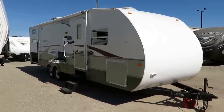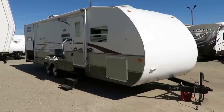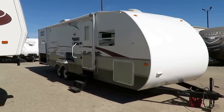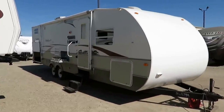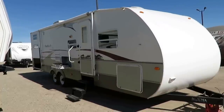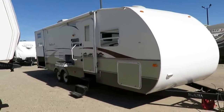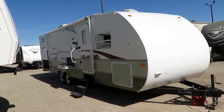Outback 31 RQS here at Halet RV of Coldwater, Michigan. This is a rear quad slide — RQS, get it? Roughly 31-foot box. It's starting to make sense already. She weighs 7,290 pounds, so right in that half-ton towable market.